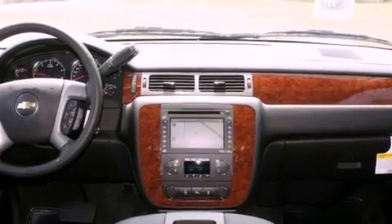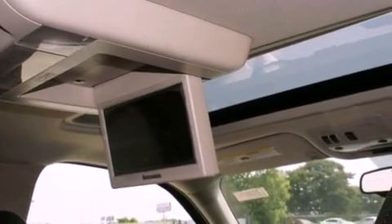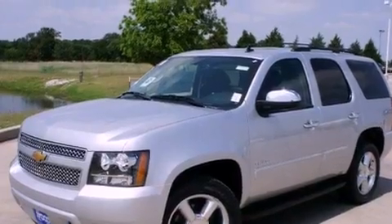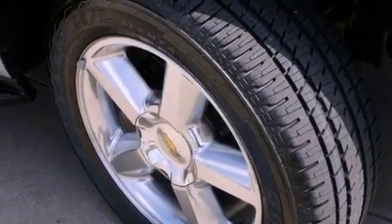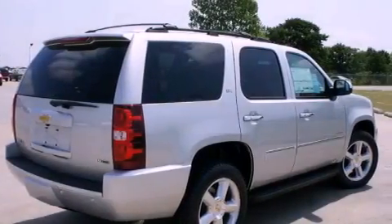The following features are also included: memory settings for the seat's positions so you can recall your favorite alignment with the push of one button, fold-down rear seats, cruise control, a digital information center, wood trim interior accents, running boards, a security system, a traction control system, full power accessories, and air conditioning.